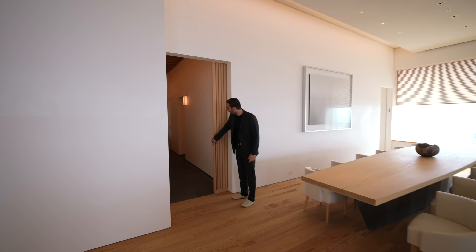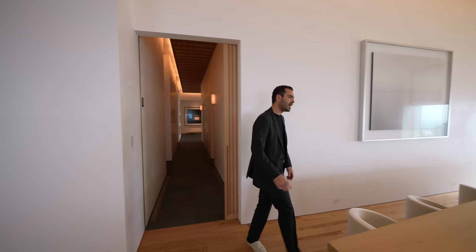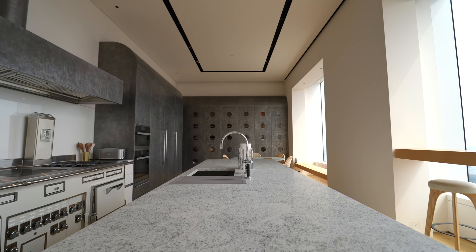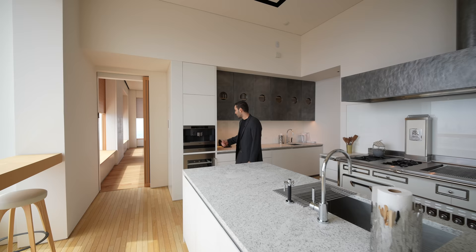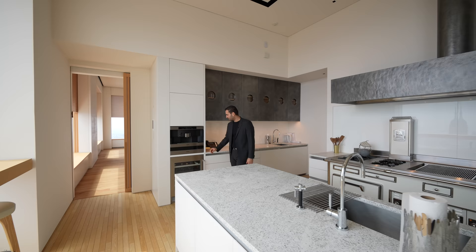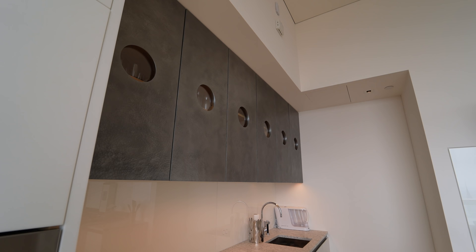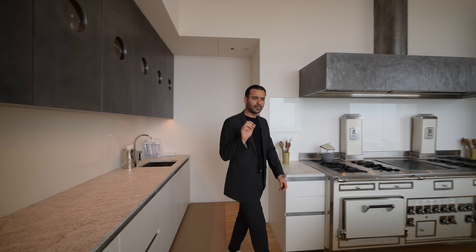We have a hallway here connecting to two powder rooms and the other wing of the apartment, which we'll see in a bit. At the end of this room, there's another sliding pocket door opening up to the kitchen. Beautiful chestnut flooring throughout. We have the island right in the center. Behind me we have the espresso maker, small wine fridge, and following the base cabinets, we have the first sink and the dishwasher on this side.